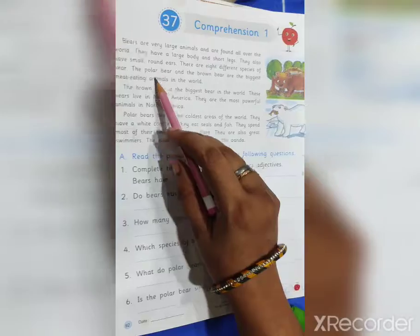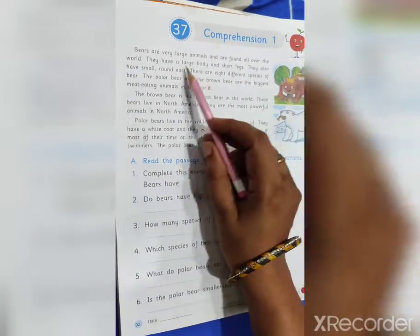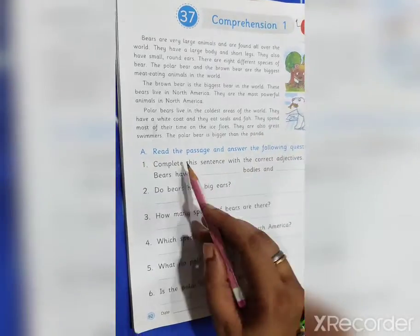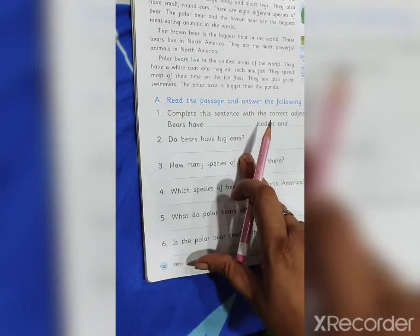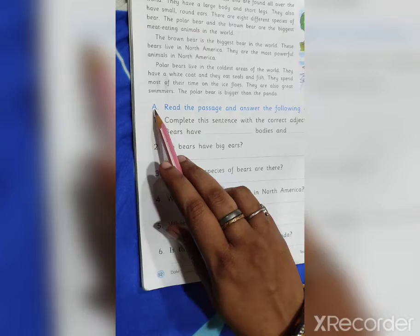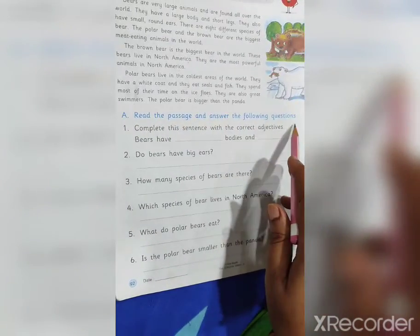I hope you understood this passage and these paragraphs. Now let's answer the questions below. Answer them one by one. Read the passage and answer the following questions.